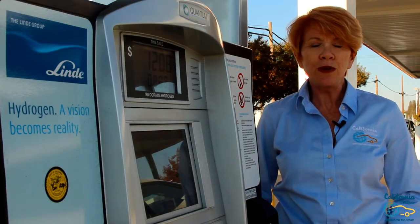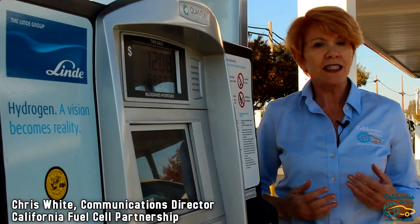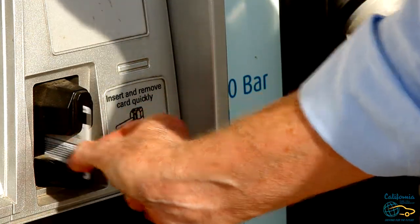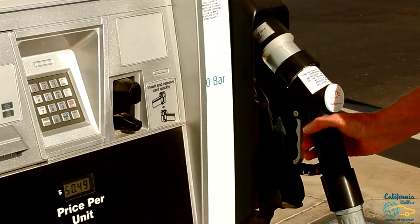Hi, I'm Chris White from the California Fuel Cell Partnership. I'm here today to show you that filling a car with hydrogen is not much different than filling a car with gasoline. You swipe your credit card, enter a pin or zip code, and then engage the dispenser.